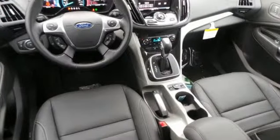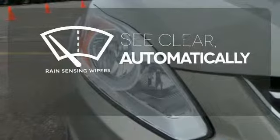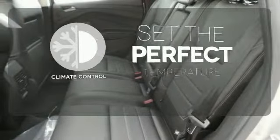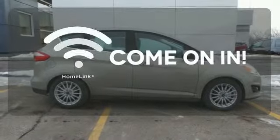Not an ounce of energy goes to waste with regenerative brakes. The rain sensing wipers remove rain, snow, or debris automatically. The climate control lets you set the temperature exactly where you want it. Doors open and your path is well lit with Homelink.